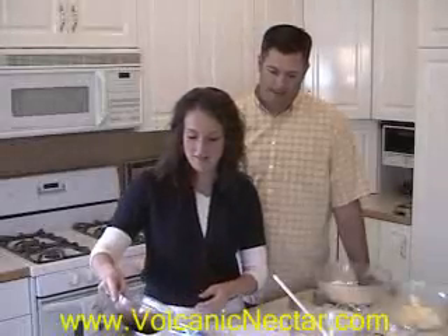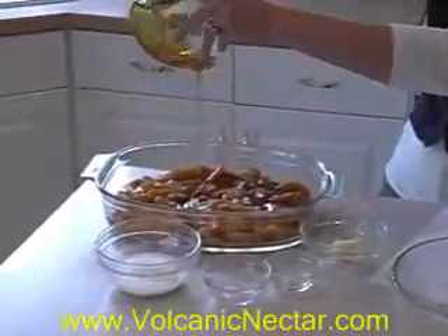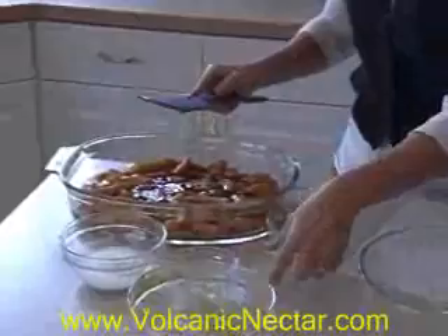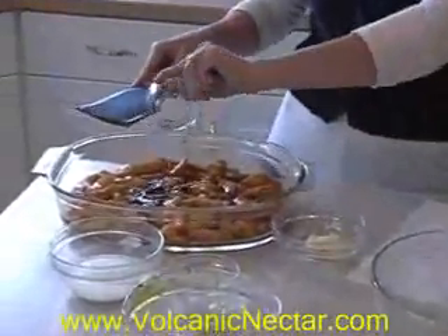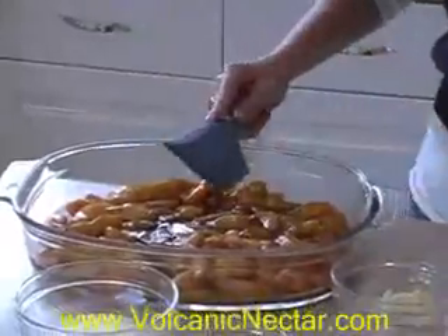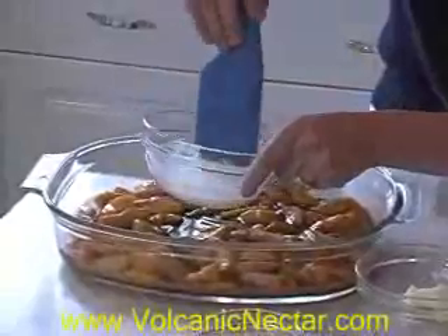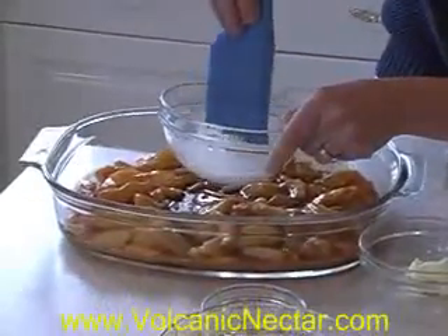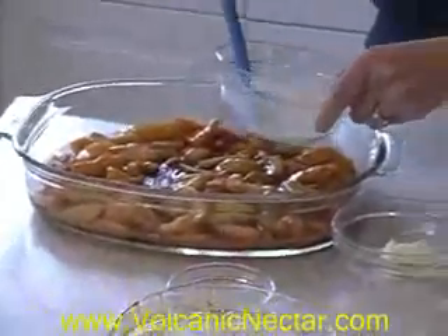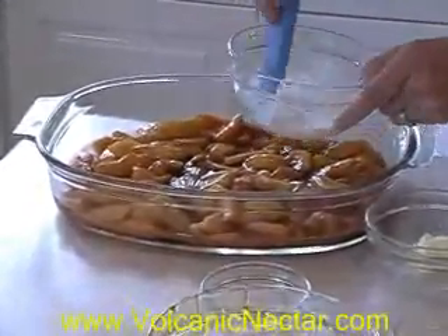Now, we're going to put in a half a cup of agave and we're going to mix this all up — make sure I get all of it out, all the goodness out. And then we're going to put a little bit of Mexican vanilla, exactly a half a teaspoon. And two tablespoons of cornstarch mixed with two tablespoons of water to thicken it up.